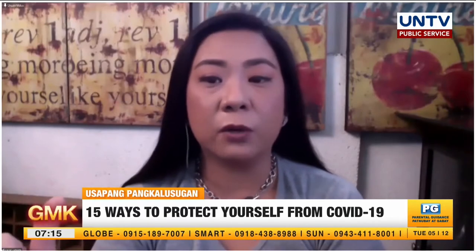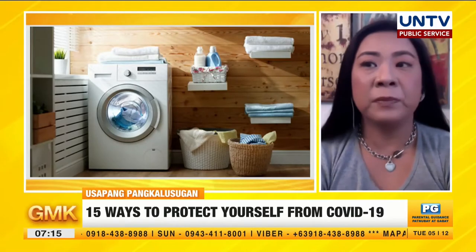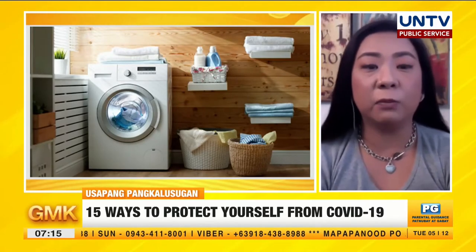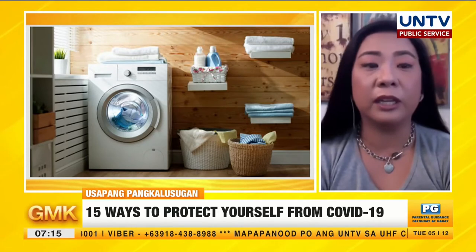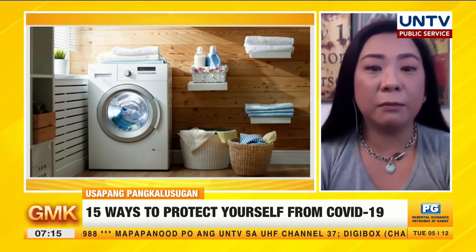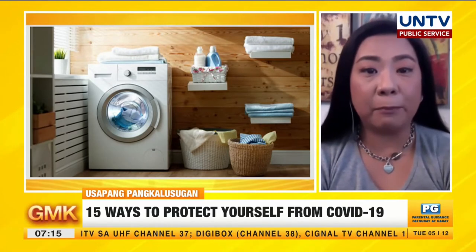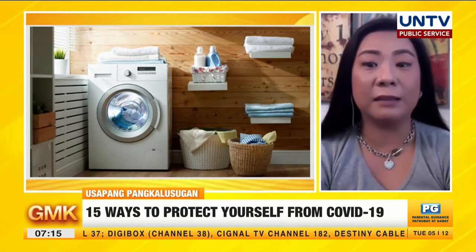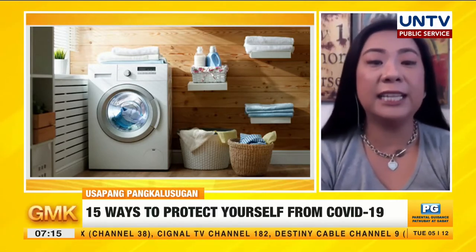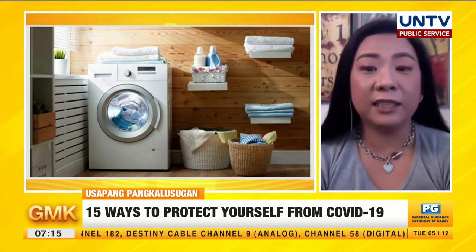They recommend that we have a change of clothes and shoes ready — either in the car or outside the house. If you have a garage or a designated area outside, you can change there so you don't bring dirty clothes inside. Have a hamper in that area, or better yet, go directly to laundry so you don't bring the virus that may be on your clothes inside.